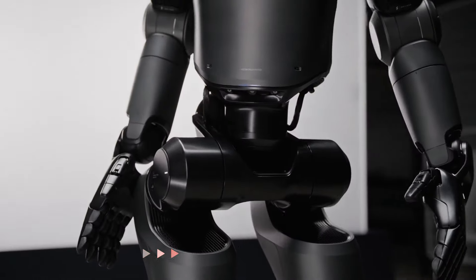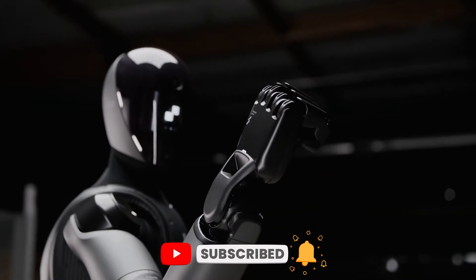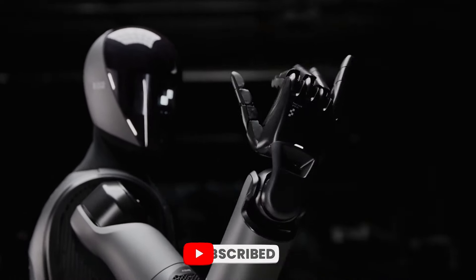The possibilities are endless, and Figure Zero Two is leading the charge towards a more automated, efficient, and integrated world.